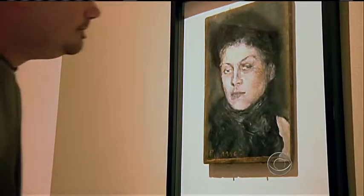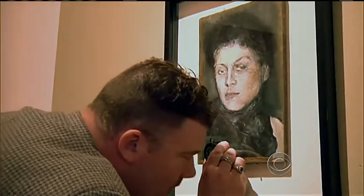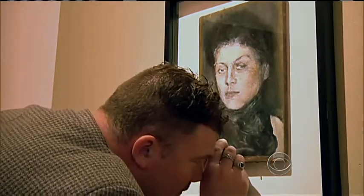Matthew Leninger, the co-curator of the exhibit, discovered the first Landis forgery while serving at the Oklahoma City Museum of Art in 2008. "I was outraged."